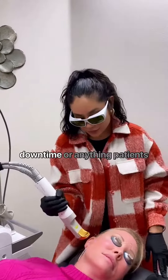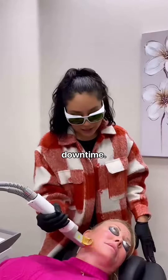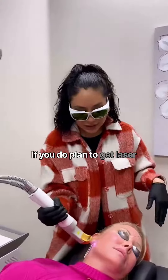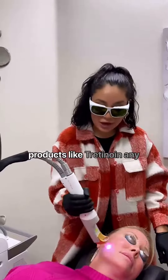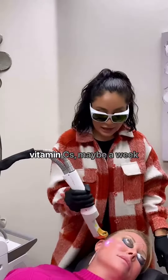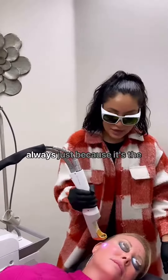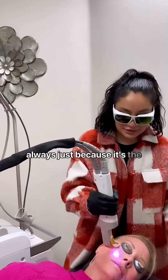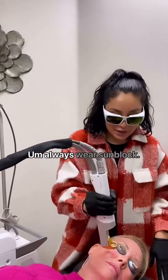And is there any downtime or anything patients should know? So there's absolutely no downtime. If you do plan to get laser genesis, I would recommend stopping any type of active products like tretinoin, any vitamin C's, maybe a week before treatment. And then always, just because the laser does make your skin a little bit more sensitive, always wear sunscreen.